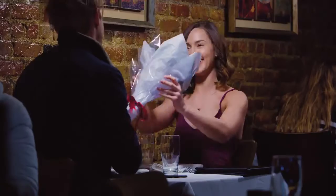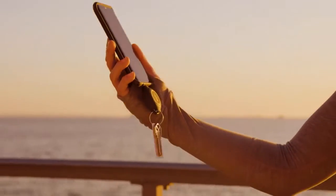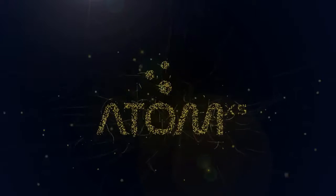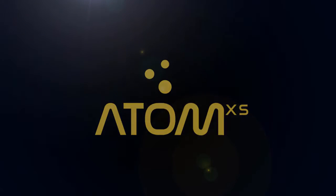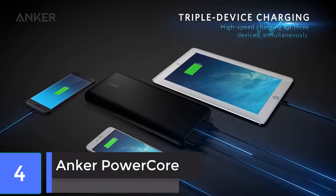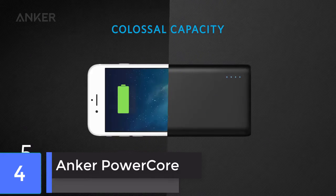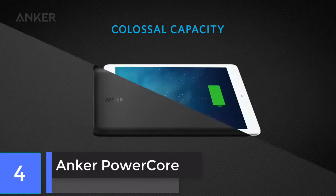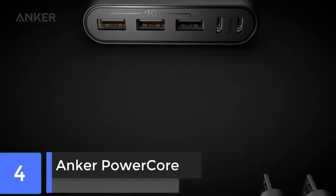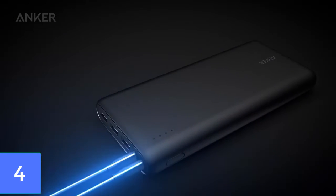With this device, you'll never be stranded again. You'll never be helpless again. You'll never be powerless again. You can fully recharge it in just 4 hours with the charger and USB-C cable provided.